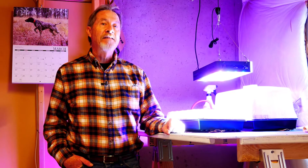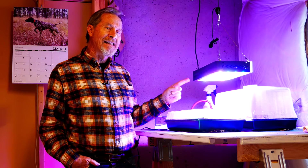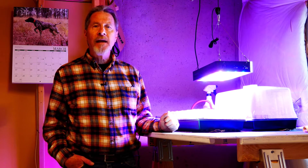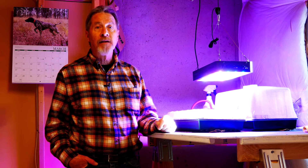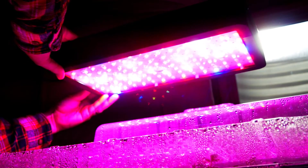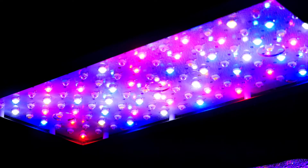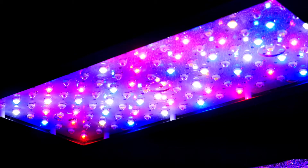Today I'm at my buddy Steve's house taking a look at his grow light setup. These are LED lights — they have white LEDs to cover the entire wavelength range, but they also have additional red LEDs and blue LEDs to focus those specific light wavelengths. Steve's LED lights have a switch to control the intensity. When you look at it in low mode, you can see the individual white LEDs, the blue LEDs, and the red LEDs. All together, these work well for a grow light.